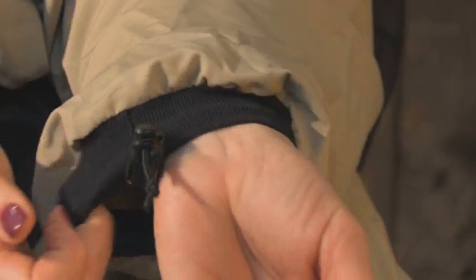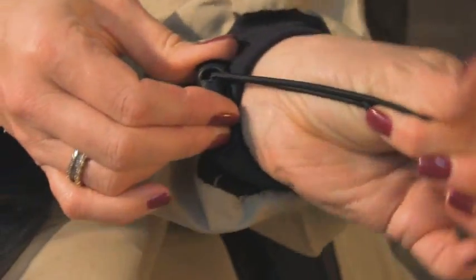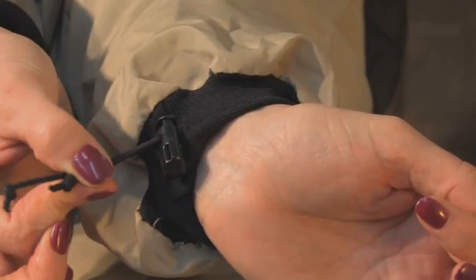The soft ribbed cuffs have elastic cord adjusters. This provides great comfort and maximum effectiveness at keeping even the tiniest of pests from sneaking in through the side door, while still allowing the blood to flow to your hands.